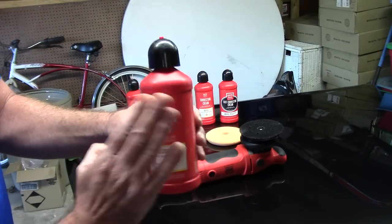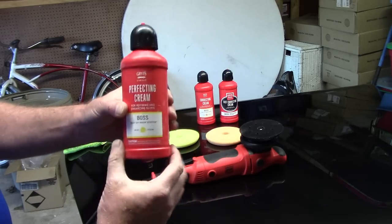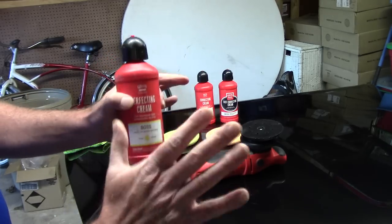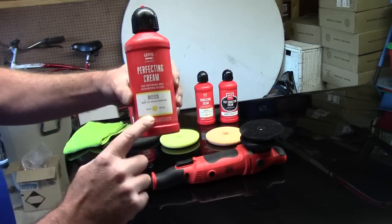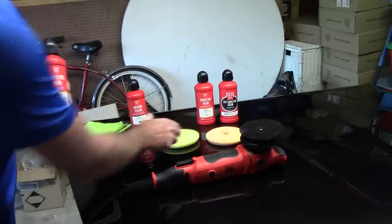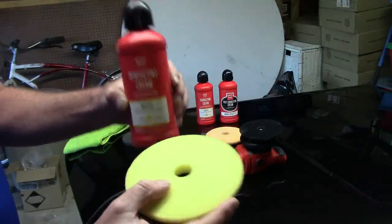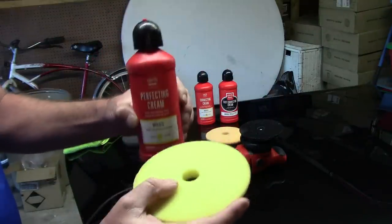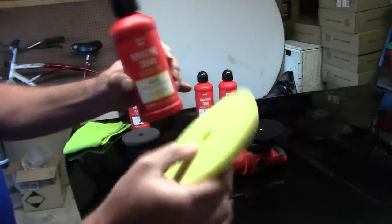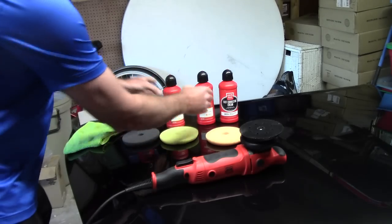The next step up in aggressiveness is their perfecting cream — this is like a light polish. It works well, has a lot of lubrication under the pad, gives you a long working time, and finishes out exceptionally well, leaving a lot of clarity, gloss, and shine. The label shows a little yellow pad, because you pair it with the yellow pad. For beginners, it's a great way to learn the system and get great results.